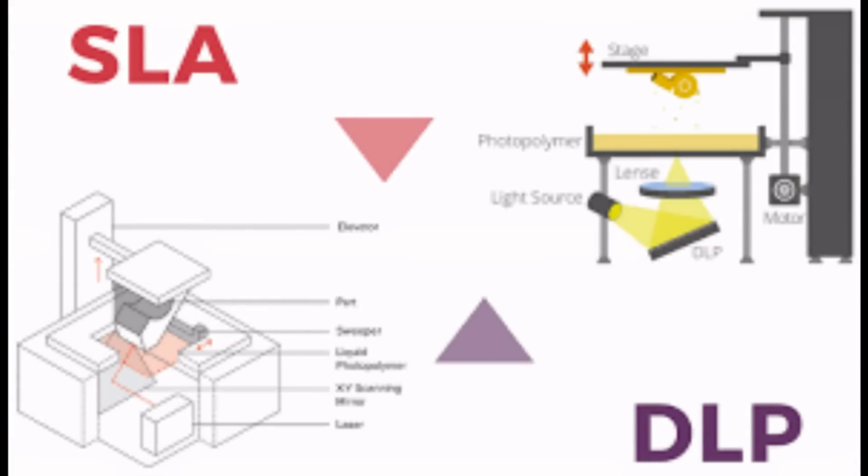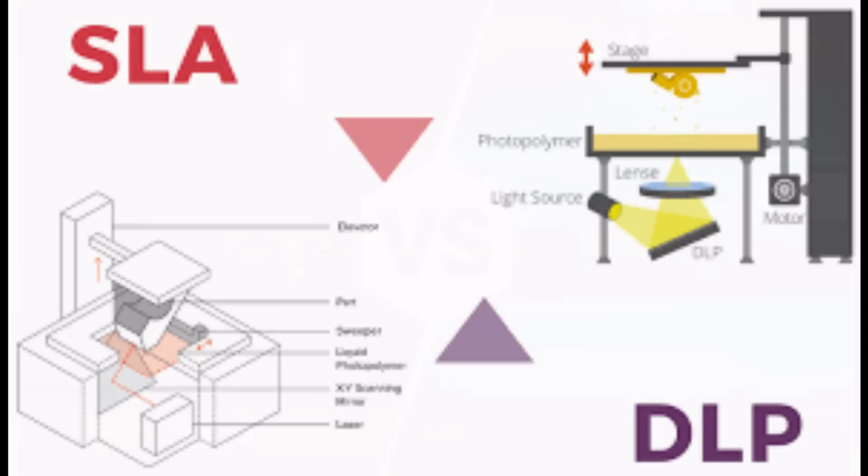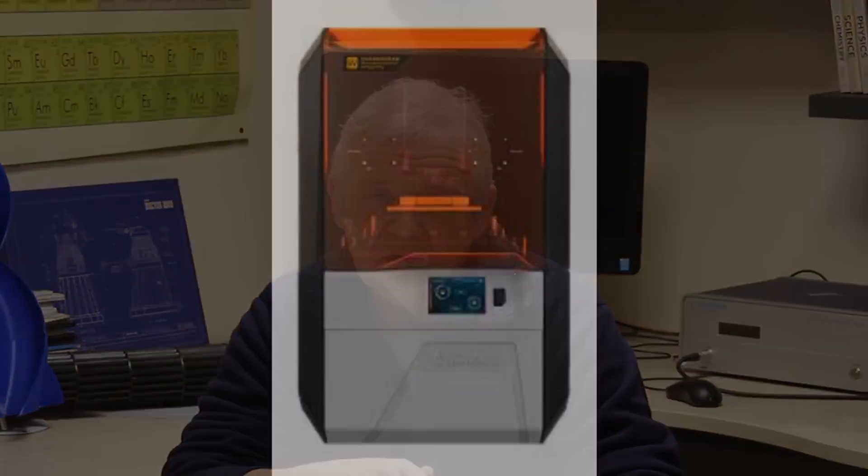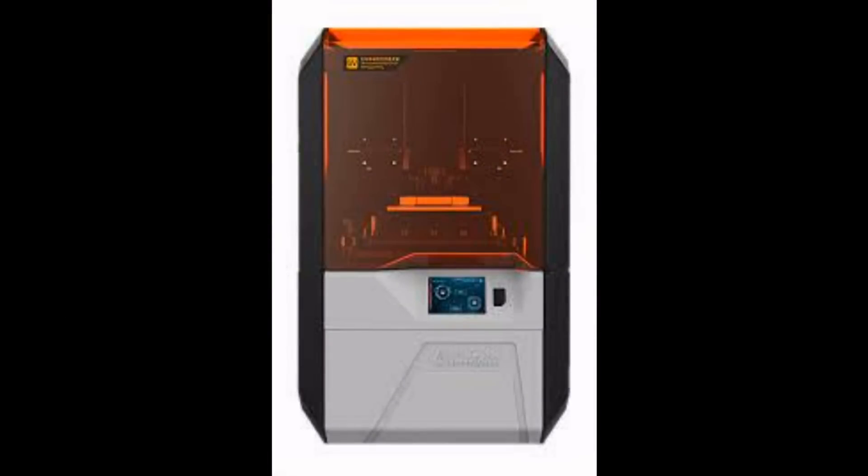Some of the more esoteric technologies are things like digital light processing. Digital light processing is very similar to SLA, but rather than using a light mask, what they use is mirrors. Those mirrors allow for a bit more control over where the light goes, enabling a finer modeling technique. But again, it's going to be quite expensive because of that. An example would be something like the Flash Forge Hunter.